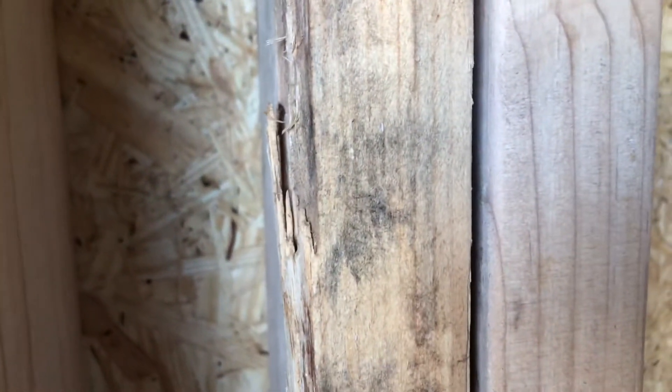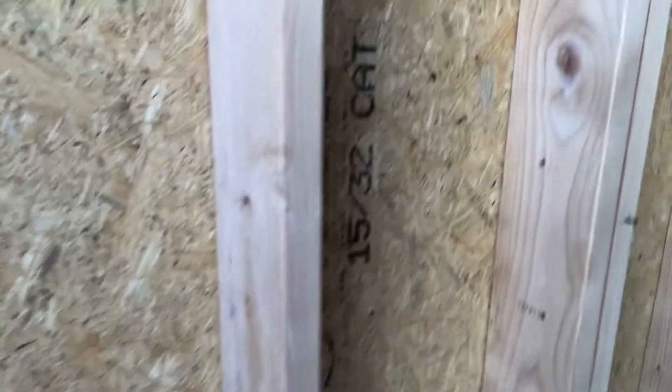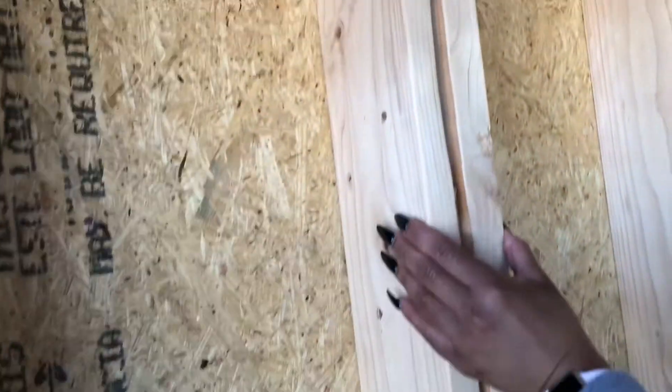Oh my goodness, what is this? What are these pieces of wood missing? What is that — I don't want to touch it, I don't want to get too close. I don't know what that is. Look at this one — oh my gosh, is the wood supposed to be gouged like that?